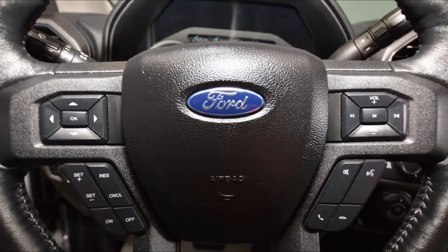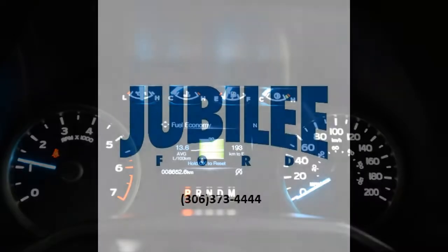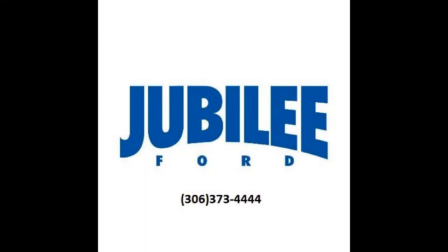If you'd like to take this truck for a test drive, please give us a call at 306-373-4444, or come on down to Jubilee Ford today.